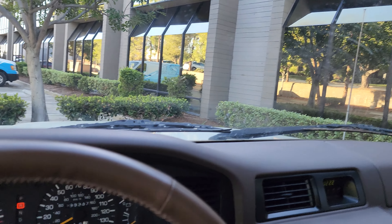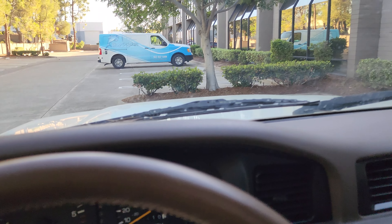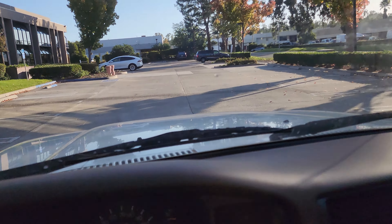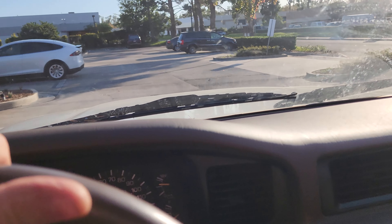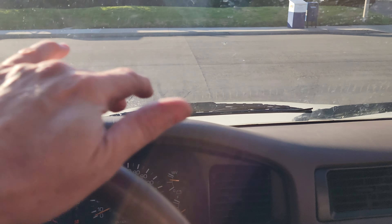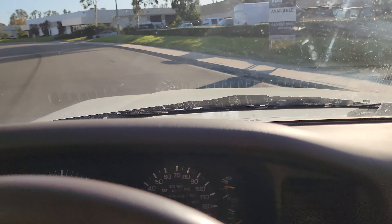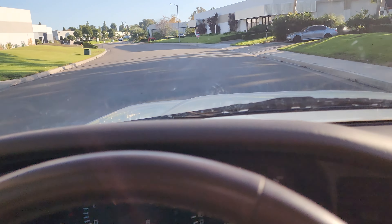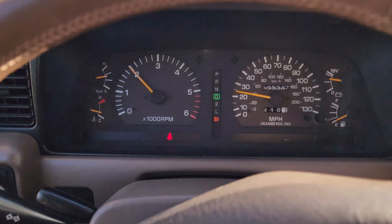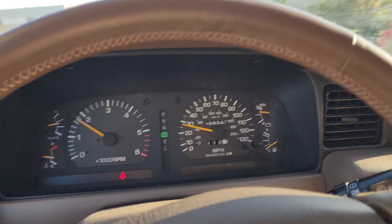All right, getting out of the parking lot. This solid axle — just the way these drive is phenomenal. You can hit ramps and ditches at speed and it just gobbles them up, no problem. You've got your overdrive button there too.